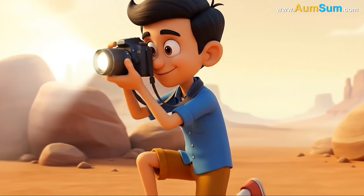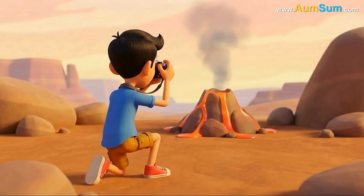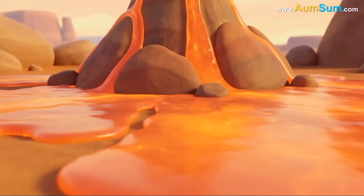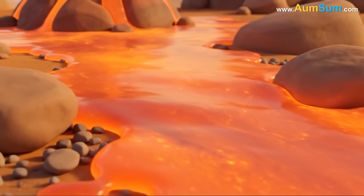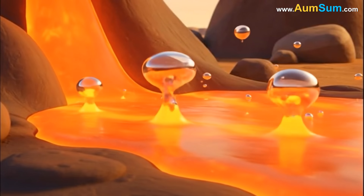Not all eruptions look the same. Some volcanoes produce slow, steady flows of lava that move gently across the land. These eruptions occur when the magma is thin and runny, allowing gases to escape easily.